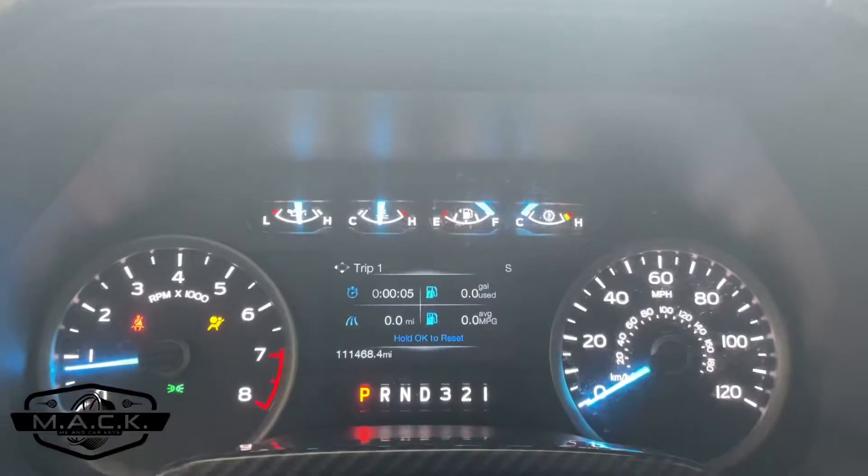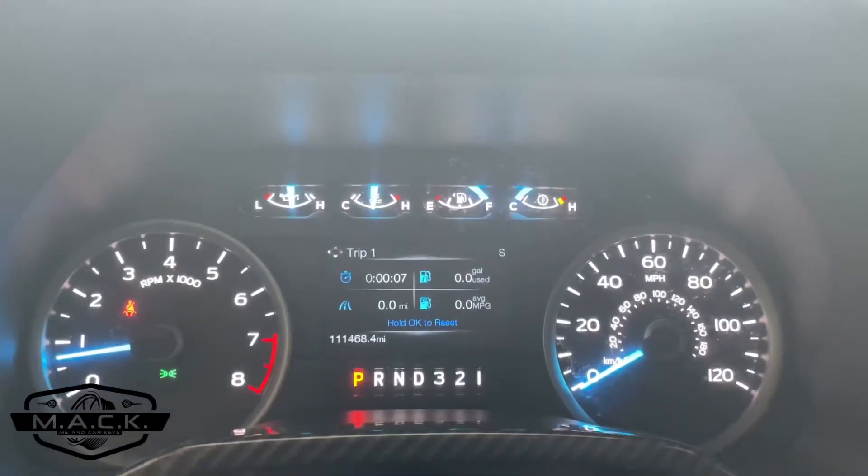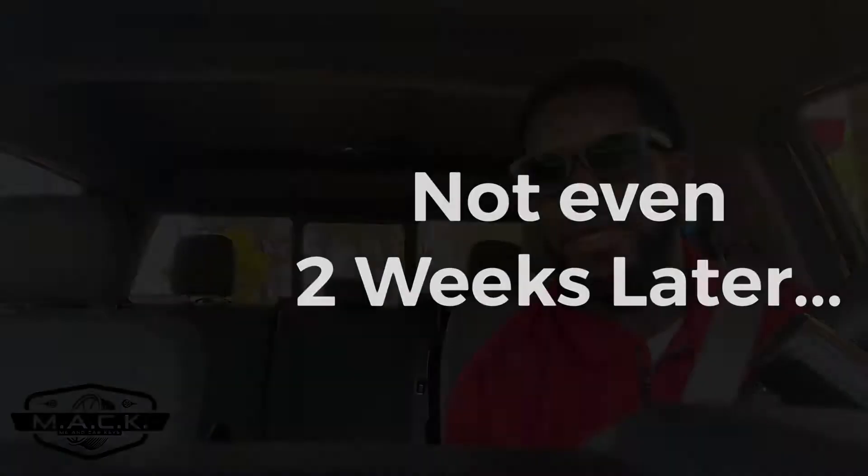Yeah, I'm doing this for you guys — just remember that. It hasn't even been two weeks, it's been like a week and three days, and we're back at my truck's favorite spot — the gas station. One of the variables we wanted to control was going to the exact same gas station each time, so we're at Racetrack again, keeping it consistent throughout the entire experiment.